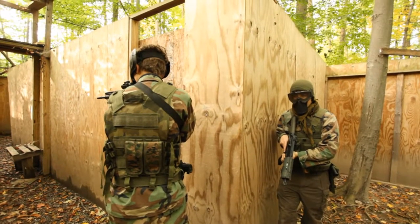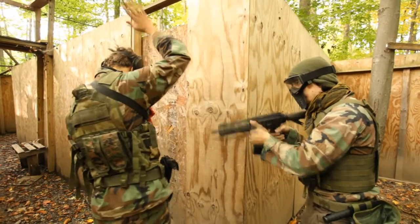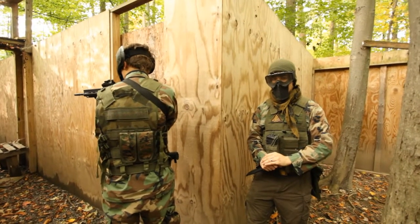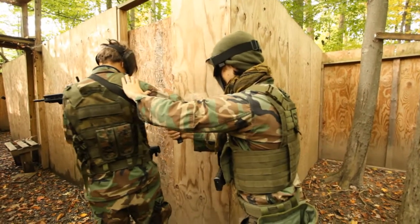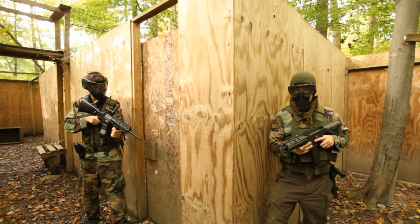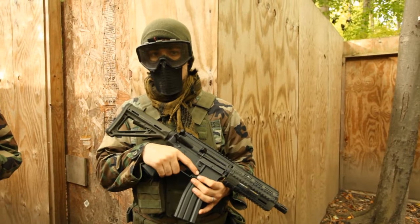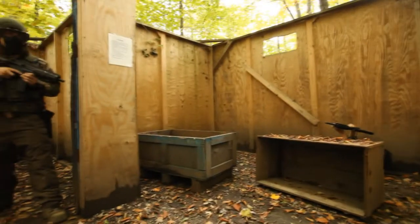A safety kill is for when you could shoot someone, but choose not to as a courtesy. A knife kill works much in the same way as a safety kill. Call your hits. You cannot safety kill with a weapon that you would not be allowed to shoot someone with in the building. If you cannot see what you're shooting at, you're not allowed to shoot it — we do not allow blind fire.